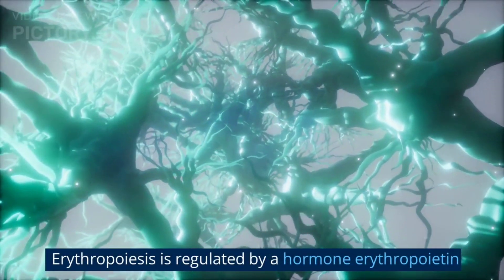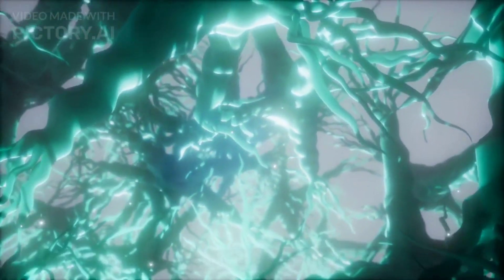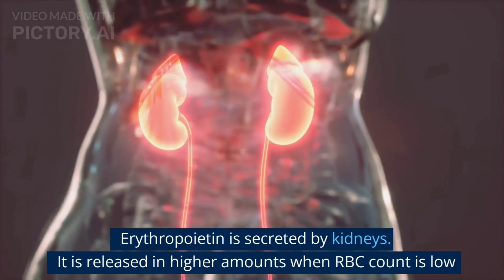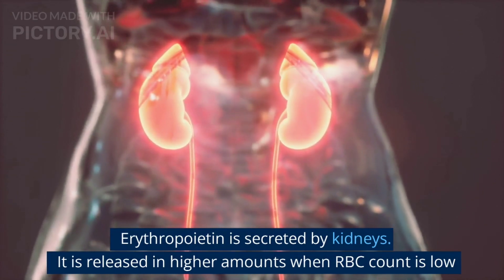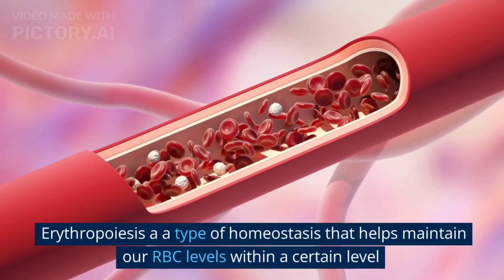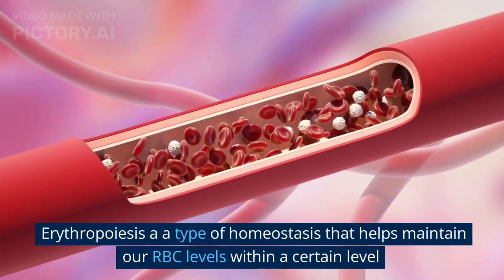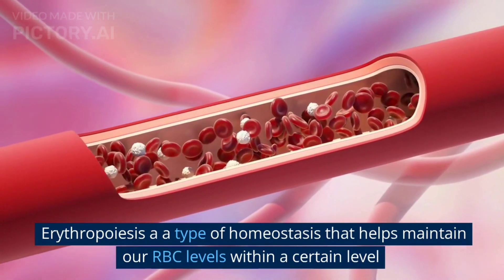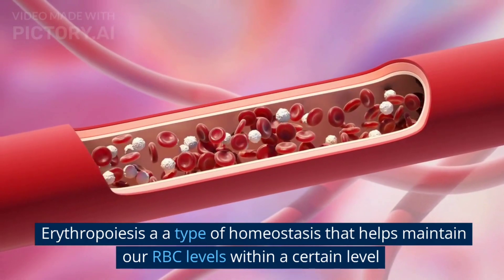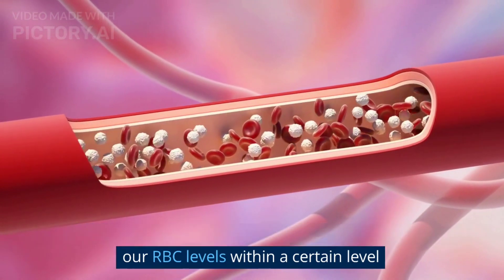The erythropoiesis process is regulated by a hormone called erythropoietin. This hormone is secreted by the kidneys and is released in higher amounts when RBC count is too low. Erythropoiesis is a type of homeostasis that helps in maintaining our RBC levels within a certain range. When RBC count is too low, like in anemia, erythropoietin release will be increased.